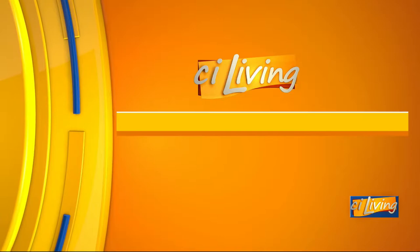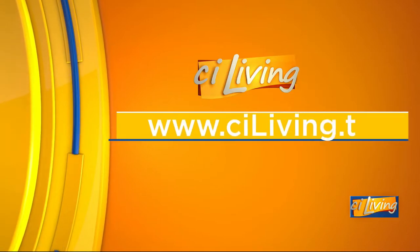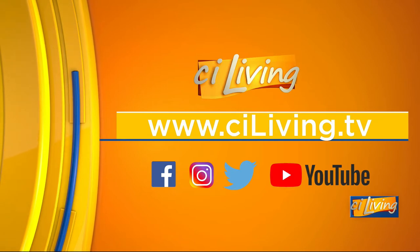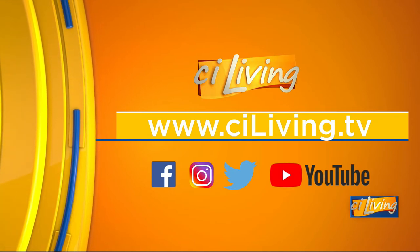We've got all of Brian's tips on CILiving.TV for people who may be interested in learning a little bit more. We appreciate you bringing this to our attention. Don't get on a plane with a plant, I guess, is the words of wisdom from that. CILiving.TV is where you can find more details.